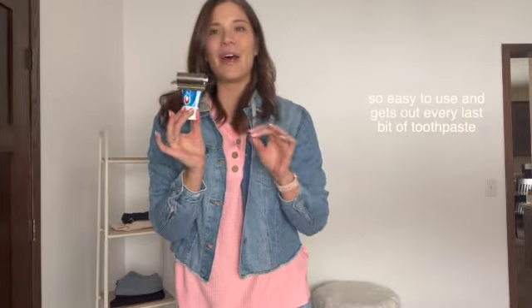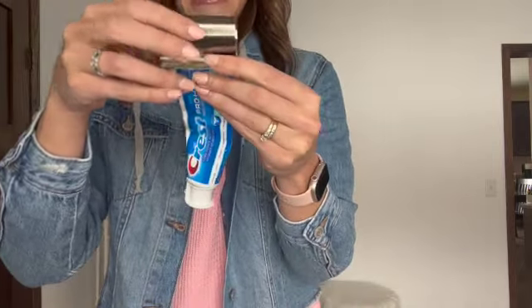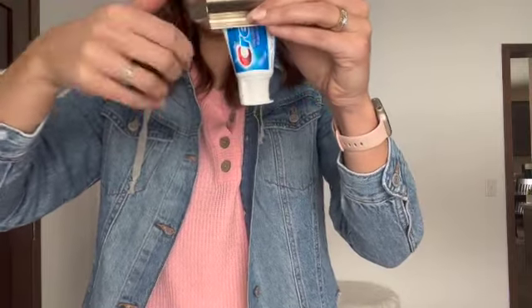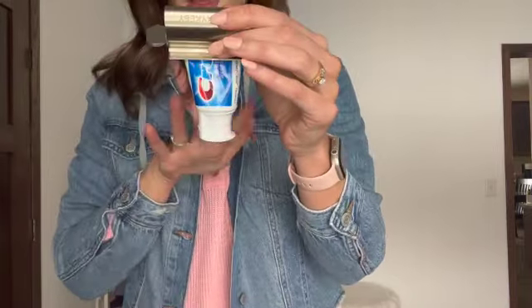This is something everyone needs in their bathroom — it rolls up your toothpaste so that you get every last bit out without doing any of the work. You just put the bottom of your toothpaste in and twist, and it automatically pushes all the toothpaste to the front. Whenever you use toothpaste and notice there's room in the tube, give it another little twist and everything is pushed down. I found these especially helpful with kids — my boys always squeeze the tube and so much toothpaste gets wasted, but with this it's all being pushed down for them.